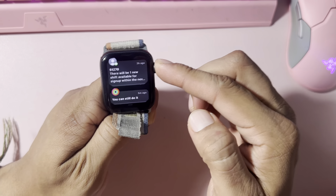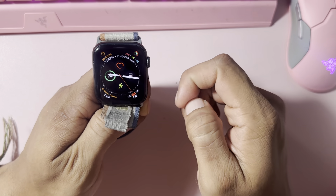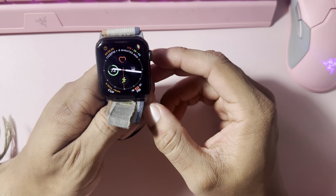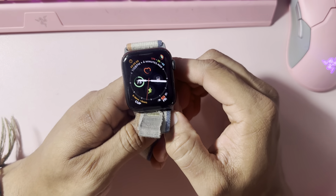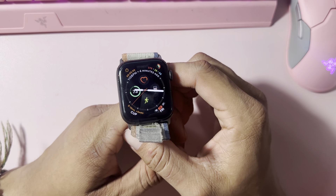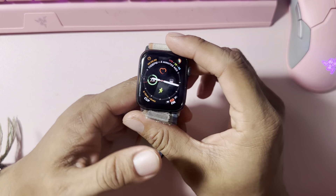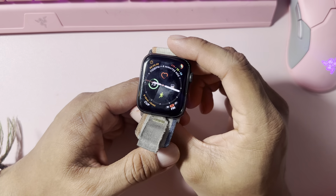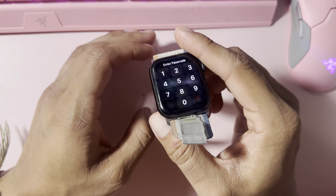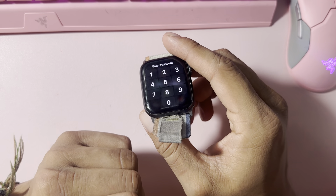Brightness was good. Durability — for a long time I rocked it with one of those cases that covers the entire thing, so maybe that's why it didn't get dinged up so bad. But towards the end, the last year, I took off that case and you can see some scratches and dings right here — just scratch marks on the side. Nothing too crazy, nothing too wild. Just a couple normal wear and tear.